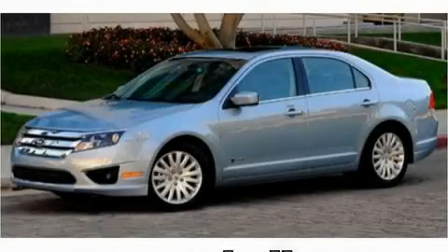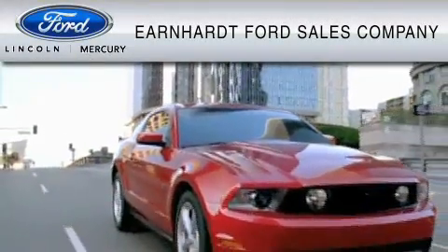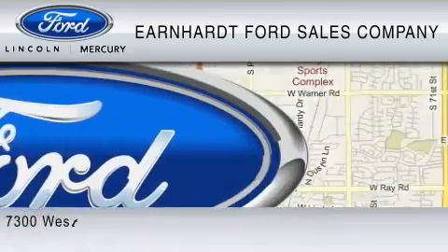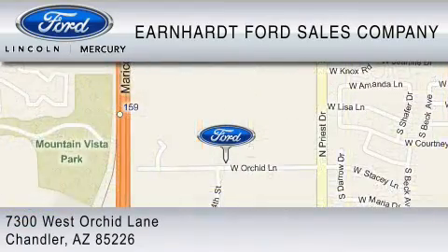Stop by today and test drive this vehicle for yourself. Earnhardt Ford Sales Company is dedicated to do everything possible to ensure that the experience you have selecting your vehicle is as pleasant as possible. We are located at 7300 West Orchard Lane in Chandler.